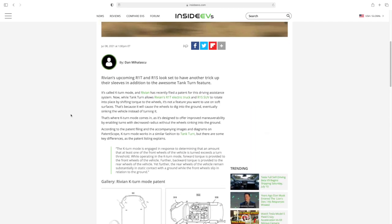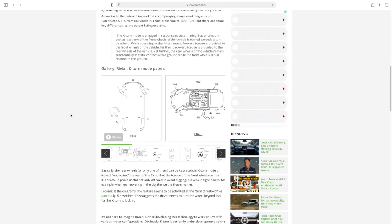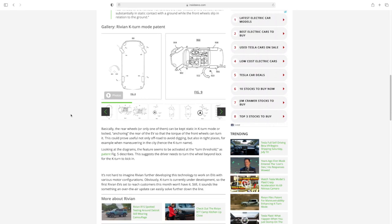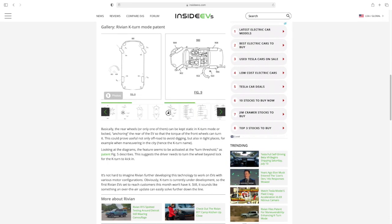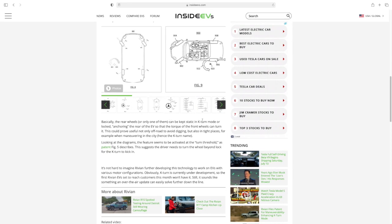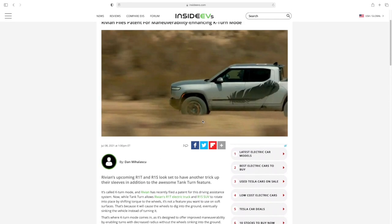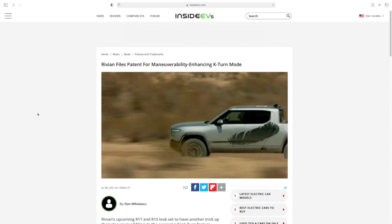Moving on to Rivian — it turns out they are filing a patent for a new way to turn, calling it the K-Turn. Essentially, it involves locking a rear wheel in place and then using the torque and power of the front wheels to drag the car around so that it turns a little sharper. This is really for off-roading. The more I see what Rivian's doing, I really believe they're going to be the electric Jeeps of the industry.